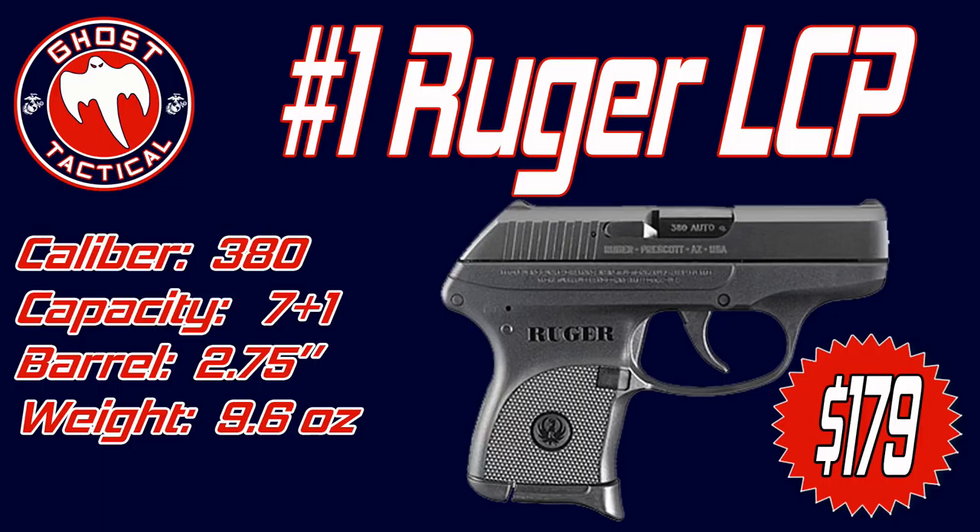The original LCP has a trigger pull of about 6.5 pounds, while the newer LCP 2 has a trigger pull of about 5 to 5.5 pounds. The MSRP is about $299, but you can usually find them from about $179 to $249. Whether you want to use it as your primary EDC or just a little backup gun, the Ruger LCP is a great gun — and it is the number one selling gun of 2017.